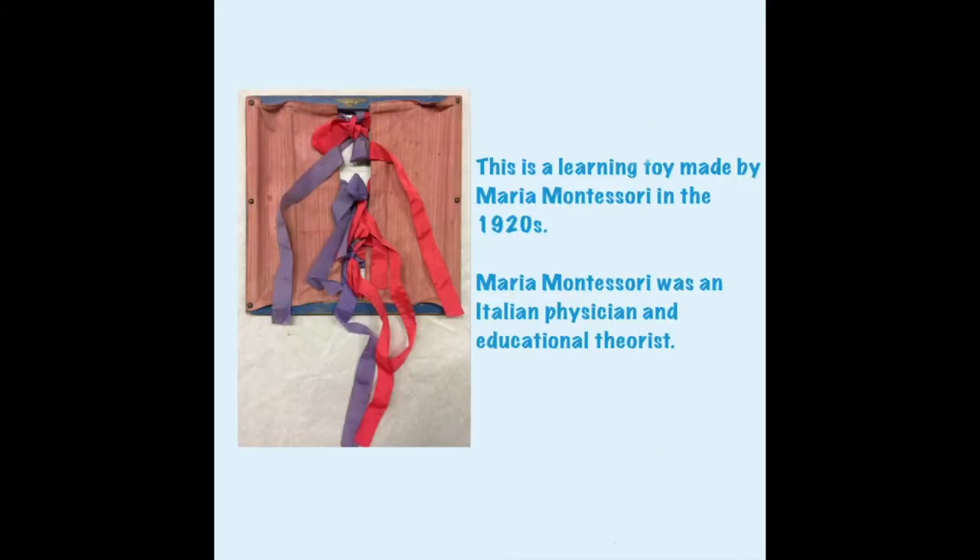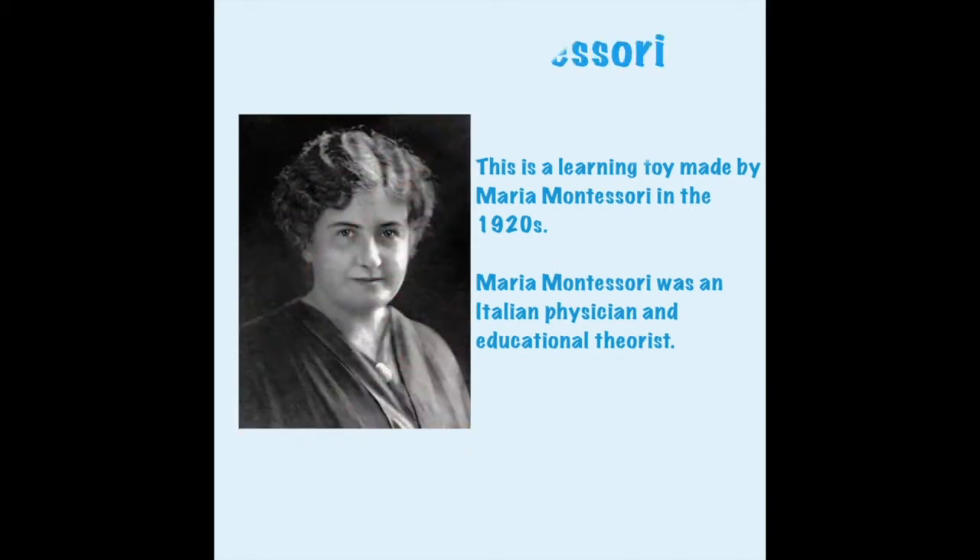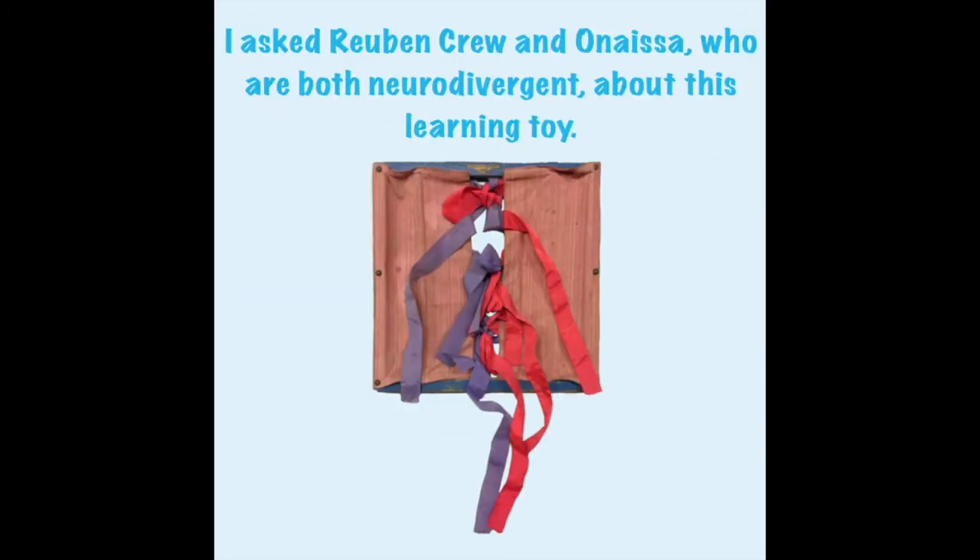This is a learning toy made by Maria Montessori in the 1920s. She was an Italian physician and an educational theorist. I asked Ruben Crew and Anissa, who are both neurodivergent, about this toy.